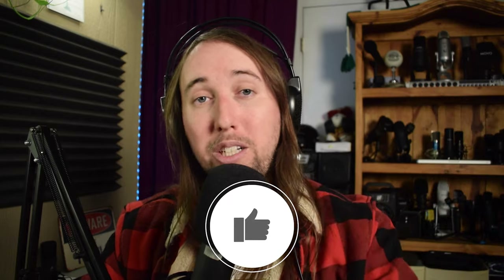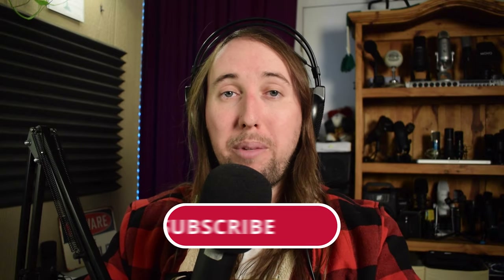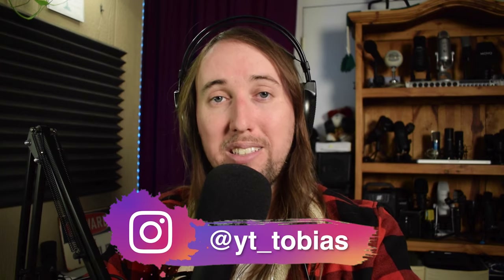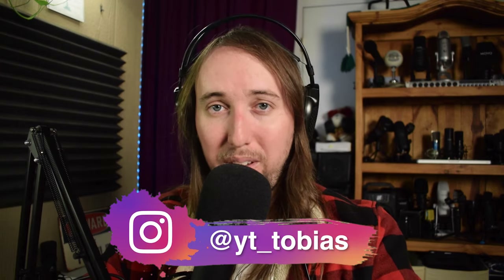Do you agree with the way I ranked these microphones, or do you disagree? Did you have a different favorite? Let me know down in the comments below. If you guys did like this video or if it helped you out, I would really appreciate it if you gave this video a like. Make sure to hit that subscribe button and also hit that bell notifications button. I upload a bunch of different kinds of videos to my channel, but on Mondays I always do microphone videos. If you'd like to follow me on Instagram, it's at YT underscore Tobias. Peace!